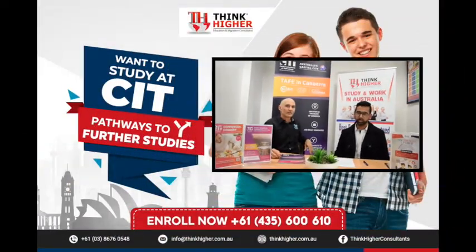The Canberra Institute of Technology is like under one roof — you get all options there. CIT has over 80 qualifications for international students. We have Certificate 3's, Certificate 4's, Diplomas, and Advanced Diplomas. We don't have Bachelor programs — I need to make that clear.